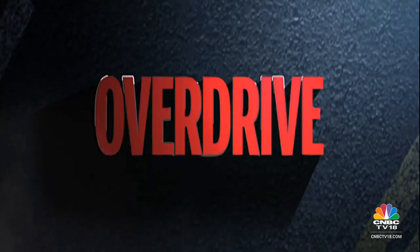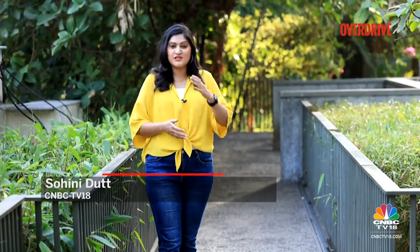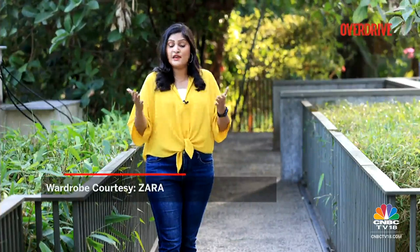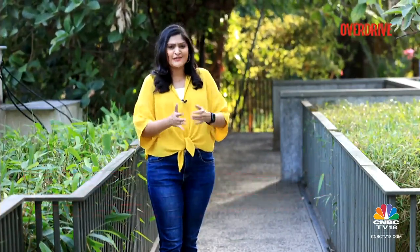We'll be back after a very short break to tell you all about the Tata Altroz iCNG. Welcome back, you're with us on Overdrive. Just recently Tata Motors launched the CNG variant of the Altroz, priced between Rs. 7.55 lakh to Rs. 10.55 lakh. We're here to tell you how this technology works, how safe it is, and whether that boot space is enough as a hatchback.